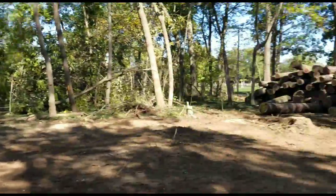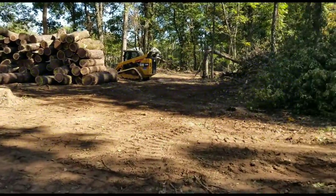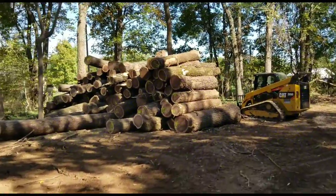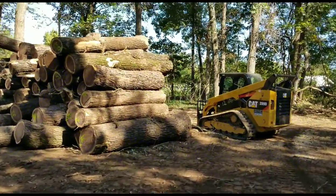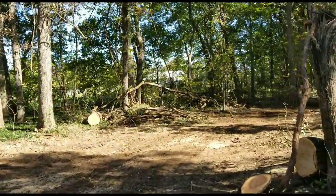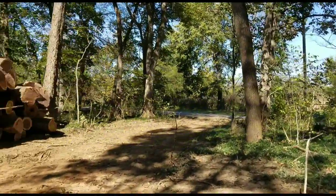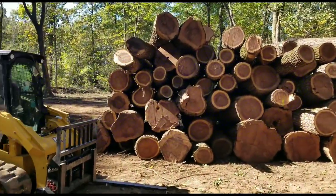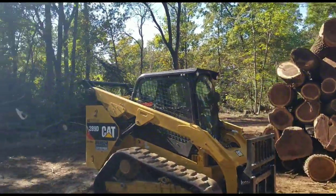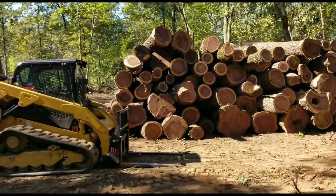We'll go drop the cat off down there at Mount Vernon, get it dumped off, get the attachments off the trailer. Then we'll come back, load up the 548, and get it down there so we can get started first thing in the morning. We just got done unloading the cat. We're going to move the diesel, get it up on the hard surface, turn the strobes on — not that there's a lot of traffic, but safety first. We'll turn our strobes and hazards on to let people know we're in the road loading.